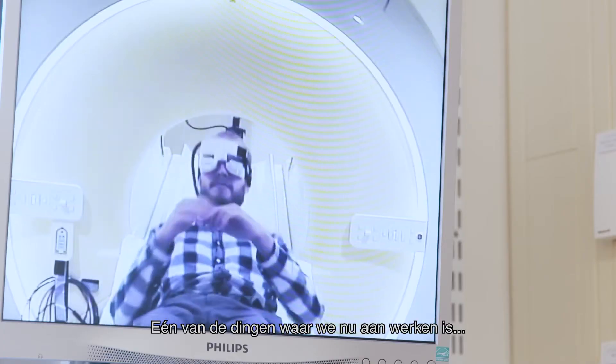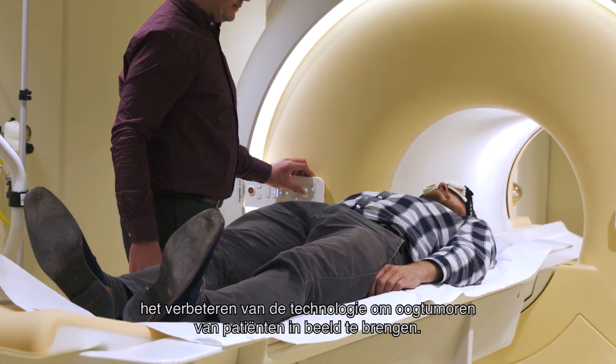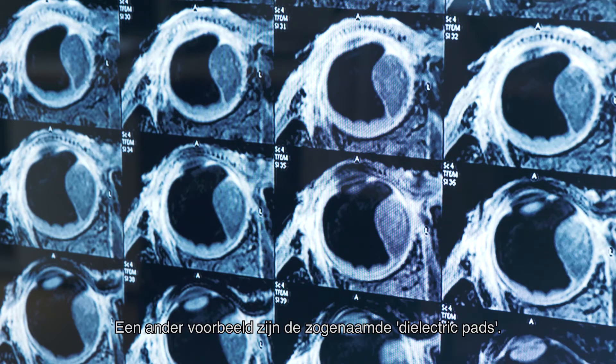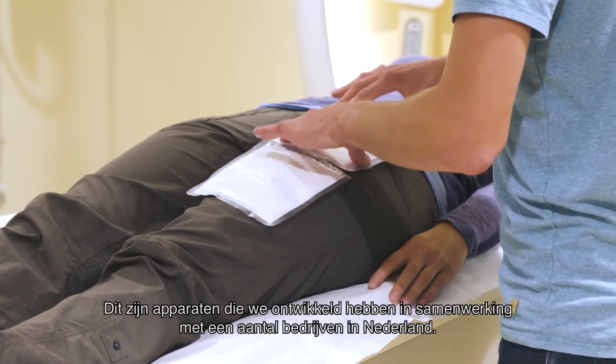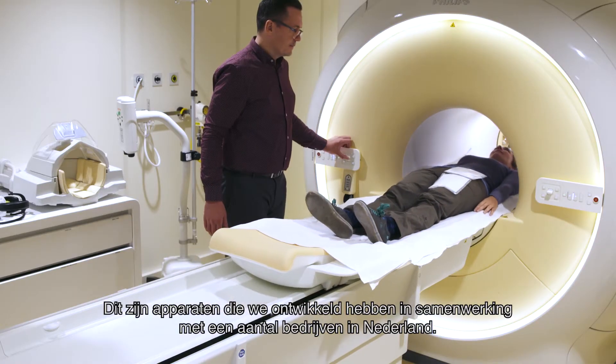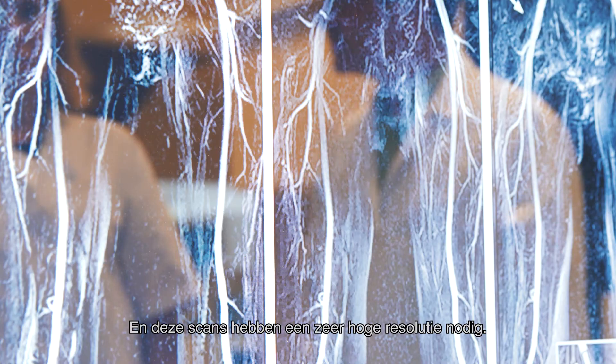One of the things we're working on is to improve the technology for imaging eye tumors in patients. Another example is what we call dielectric pads — devices that we developed with a couple of companies within Holland — and these scans need really high resolution.